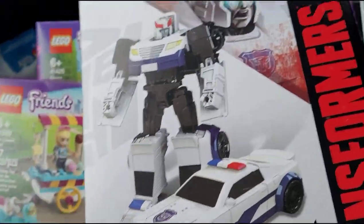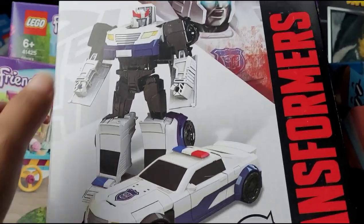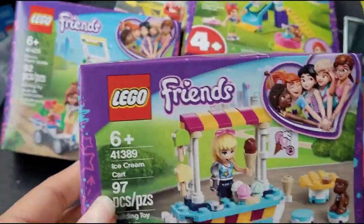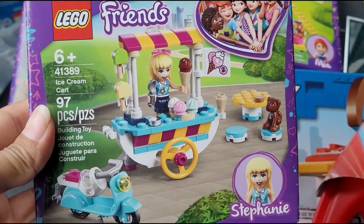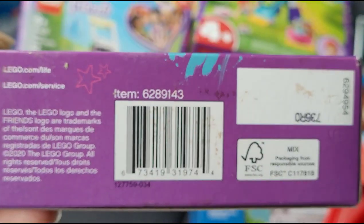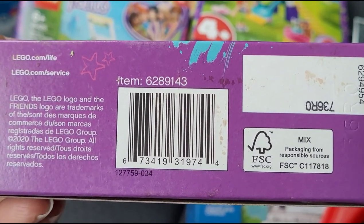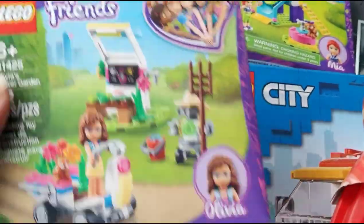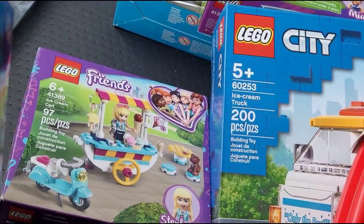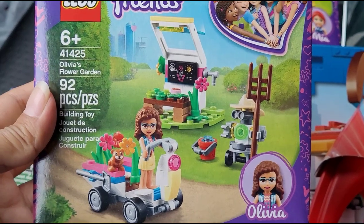Let me check the receipt — that one came out to be $1.79. They also have this Lego Friends set here. They have this kind, and they also have Olivia and Stephanie. Let me show you the barcode just in case you need it. This one is Olivia and it comes with 92 pieces.